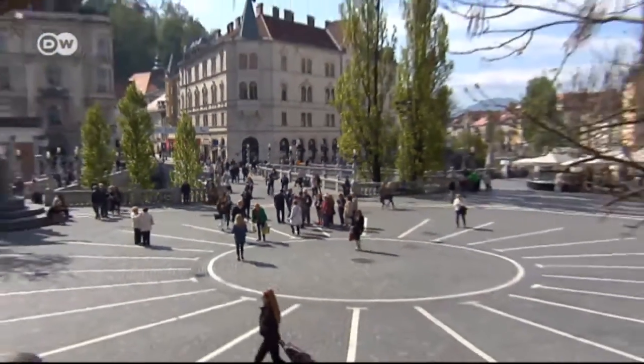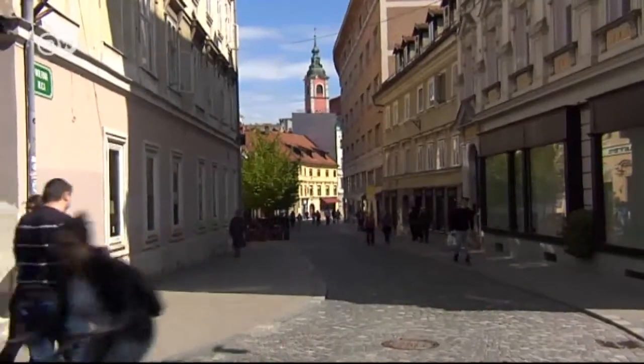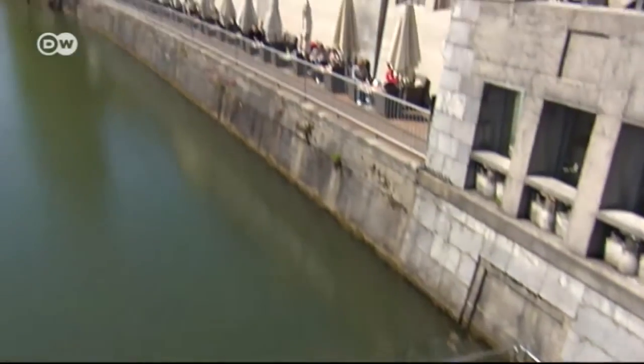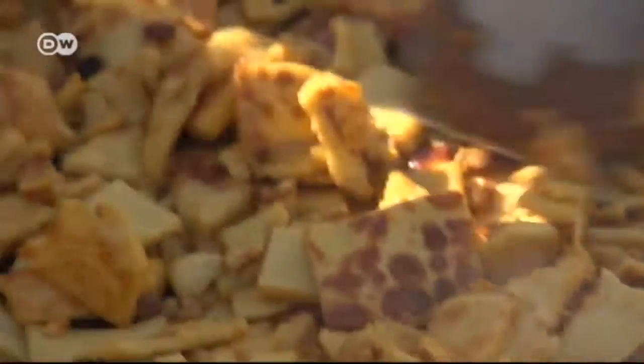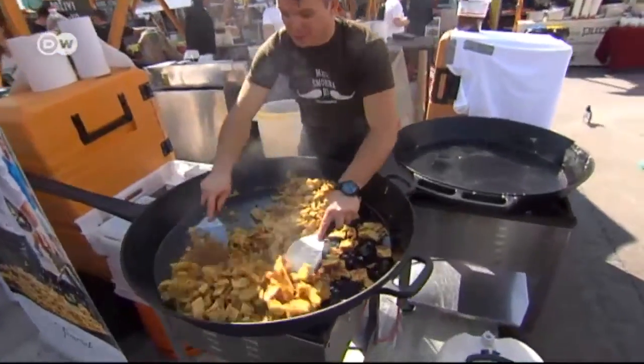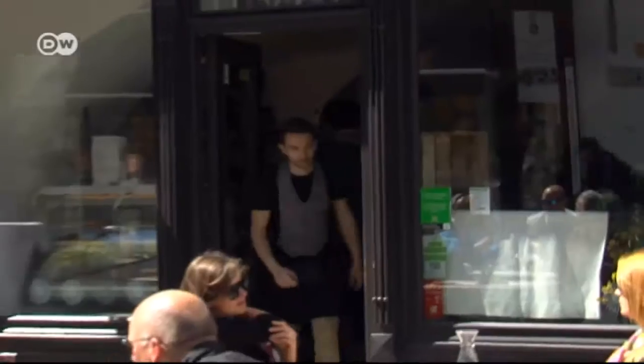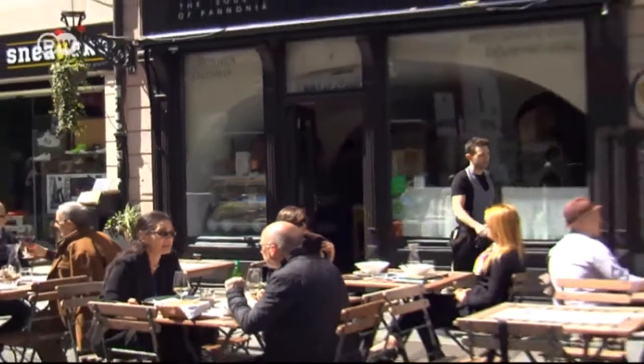Ljubljana in the springtime — the banks of the Ljubljanica River are lined with restaurants and cafes. Every spring, local chefs and bakers present their delicacies at the gourmet festival in the Slovenian capital's old town.